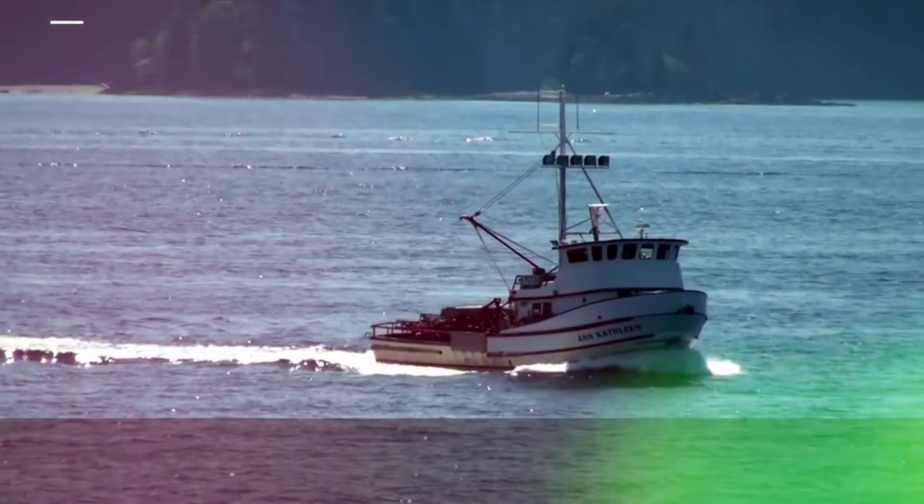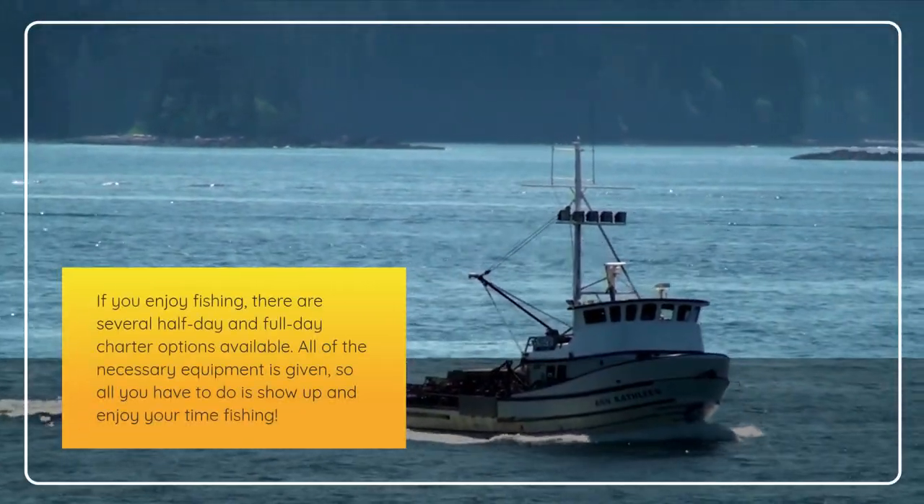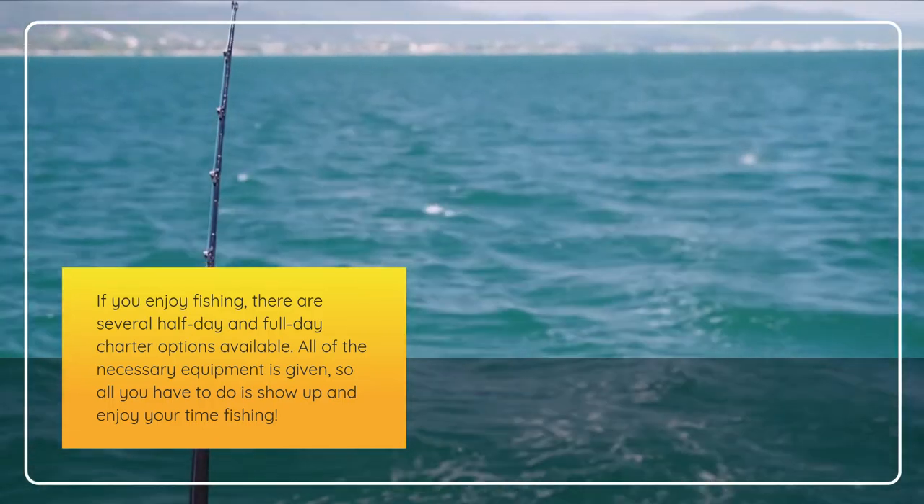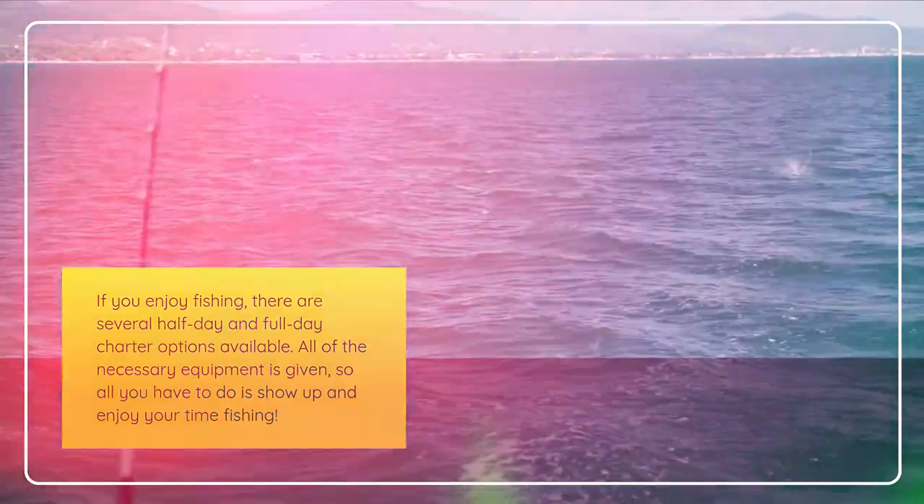Tenth, fishing. If you enjoy fishing, there are several half-day and full-day charter options available. All of the necessary equipment is provided, so all you have to do is show up and enjoy your time fishing.